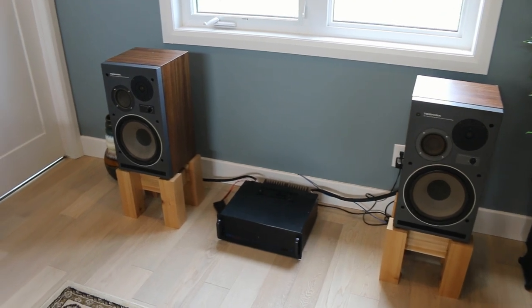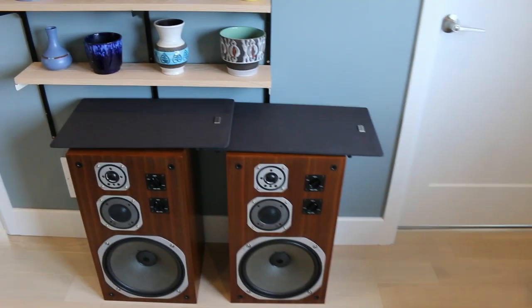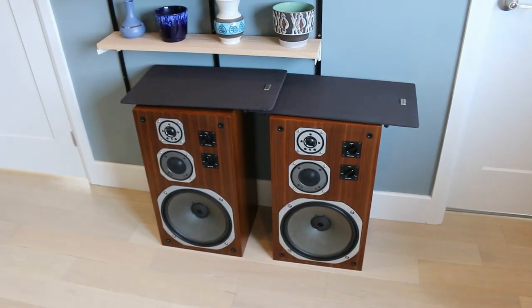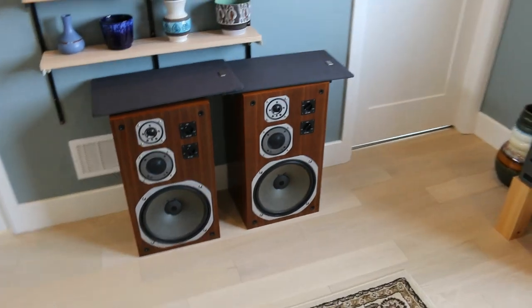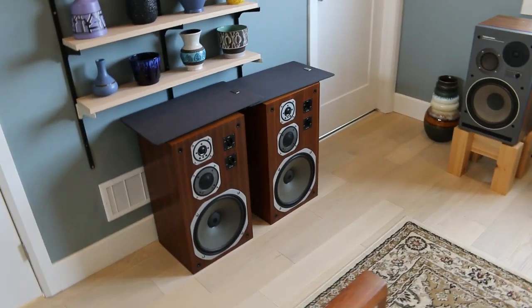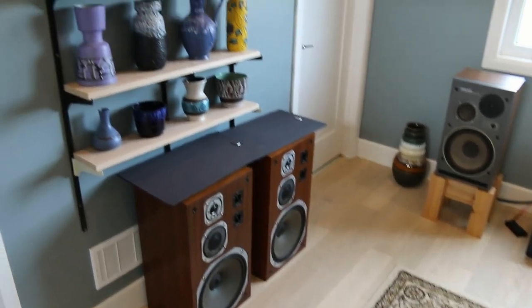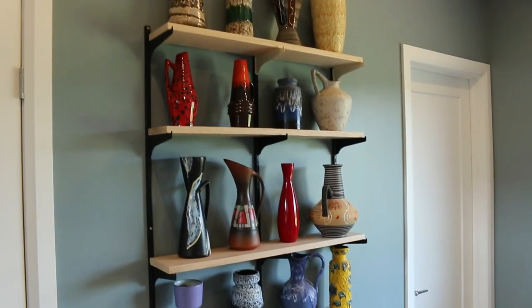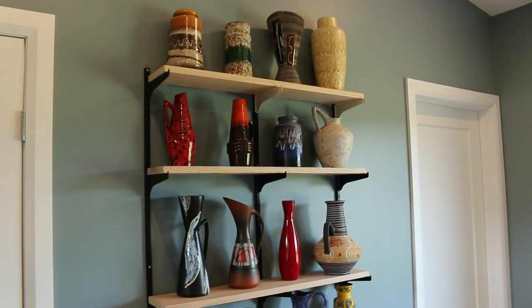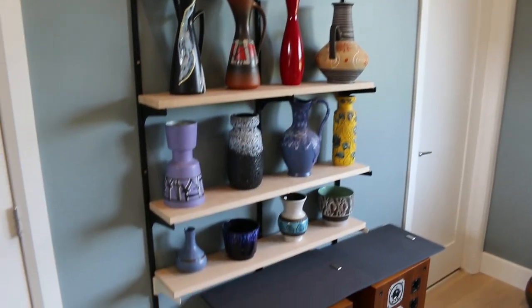These are my Yamahas and they're normally what I use. You're probably wondering where the DIY speakers are — I always think it's good to keep a pair of reference speakers on hand so that as you're doing your designs you can go back and compare and make sure you're not going crazy.